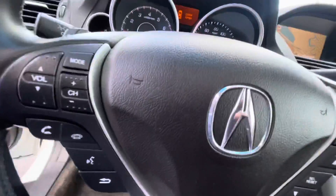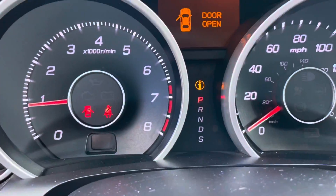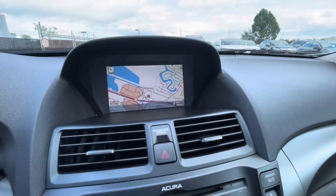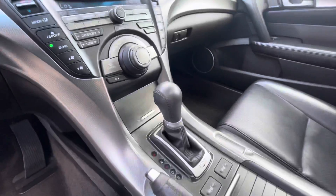Starting with that, it only has 91,303 miles on it. It's finished in the white diamond pearl with ebony interior. This TL has the V6 3.5 liter engine and the five-speed automatic.